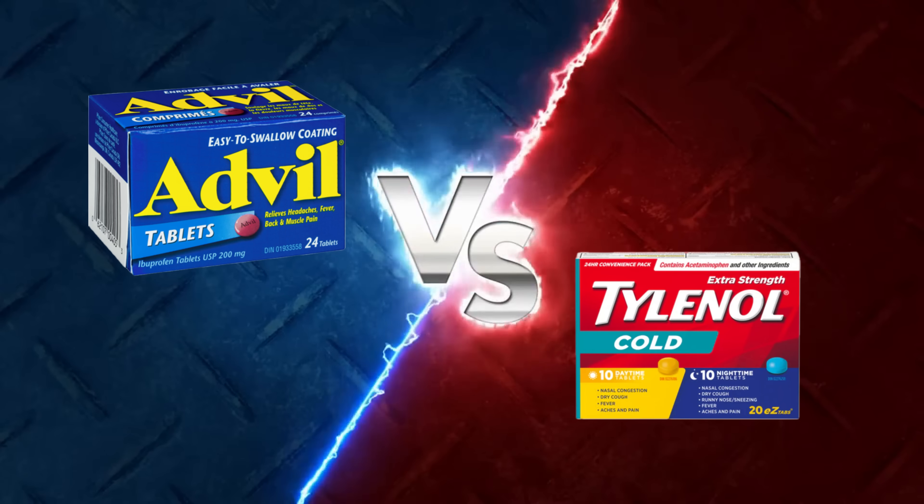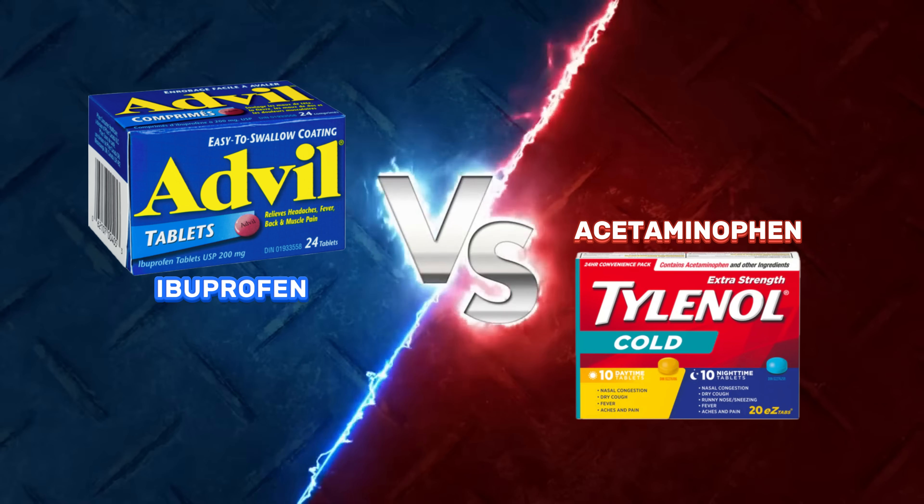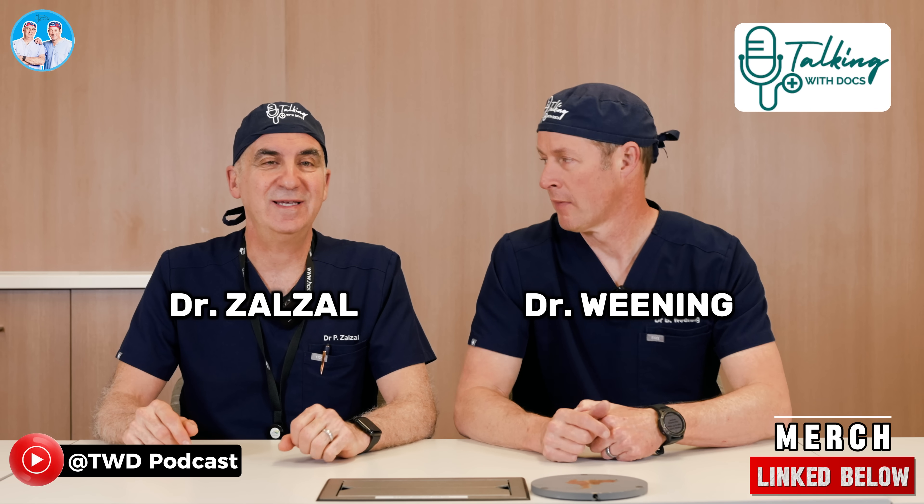Tylenol versus Advil, battle royale today. We really should say acetaminophen versus ibuprofen — you don't want to use just the trade names versus generic names. Welcome to Talking With The Docs, Dr. Brad Weiner and Dr. Paul Zalzow.